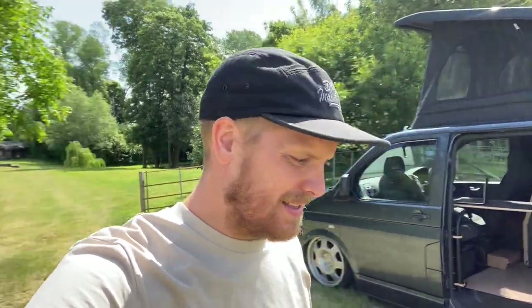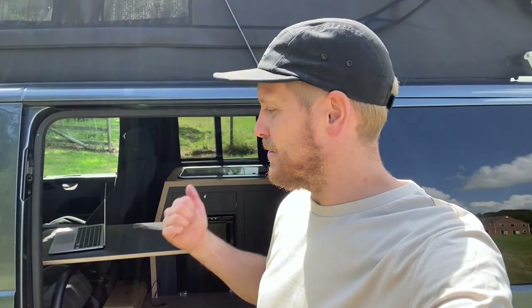It surprised me — it was more than I expected it to be. Anyway, let's get sat in here, get the camera set up. I've got a spreadsheet and we'll start going through it and explain to you how much it costs to take this ex-plumber's van into this amazing home on wheels.